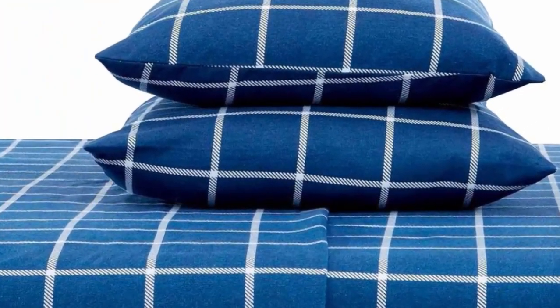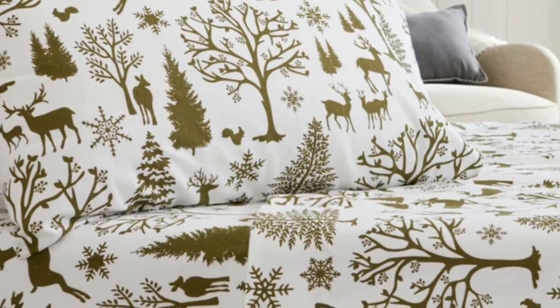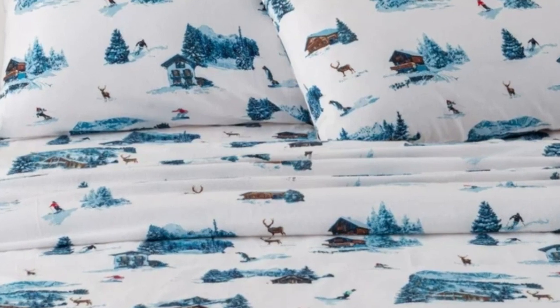Available in 34 vibrant colors and patterns, ranging from delicate toile designs to more rustic plaid ones, this sheet set can meet anyone's style.